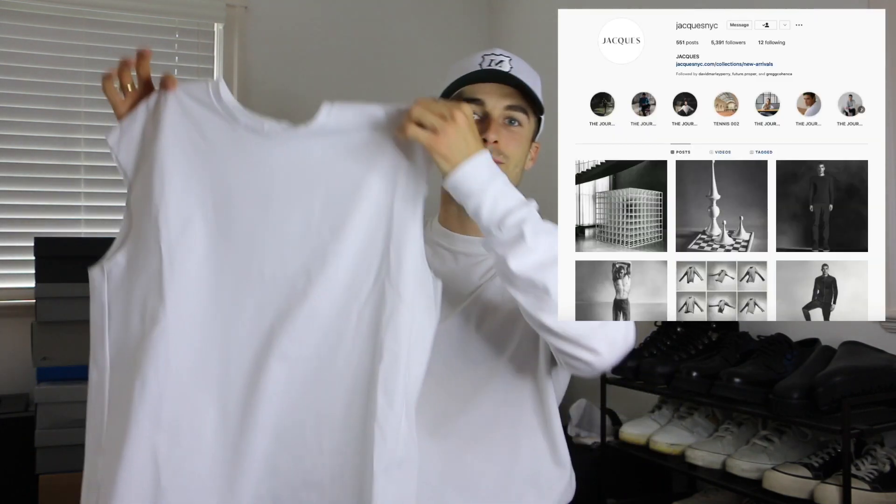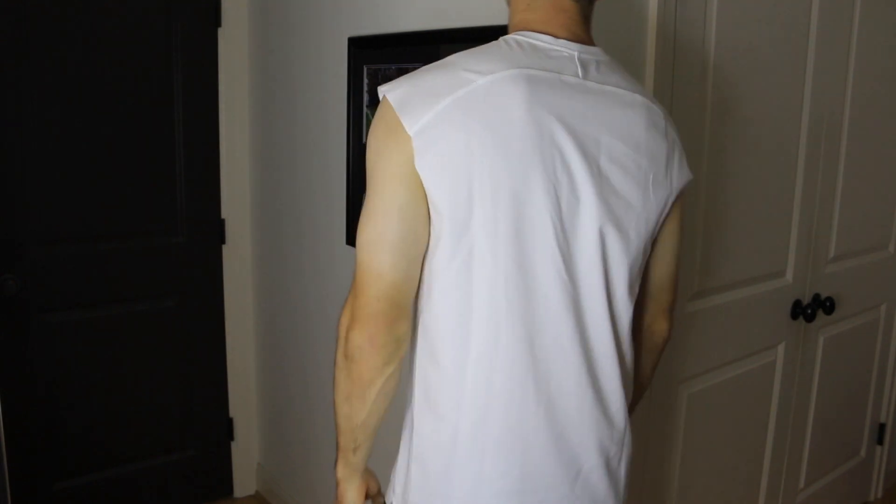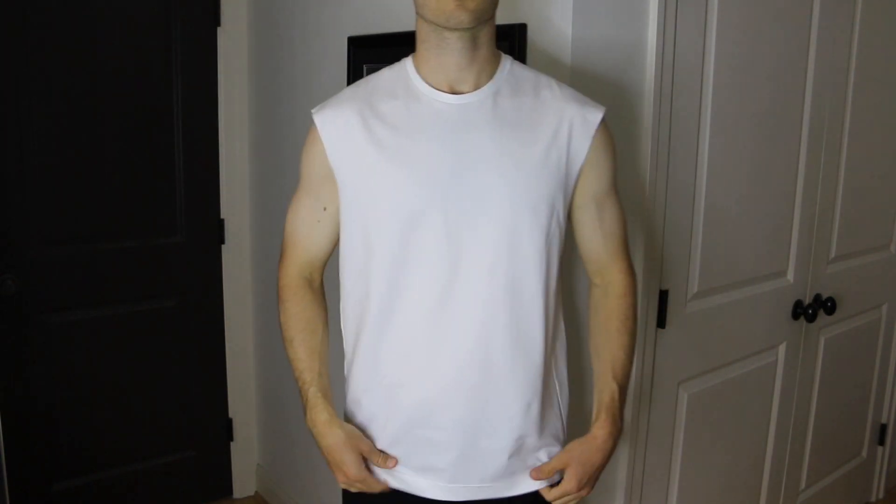These next three pieces are athletic wear from the same brand — Jack's NYC. First is their signature tank top. I wanted something lightweight and clean to wear when running in the summer, whether on trail runs or street runs. I did a size medium so it fits a little tighter — I don't like extra material flopping around when running. The material is really nice, super soft and breathable — everything you want from a workout piece.